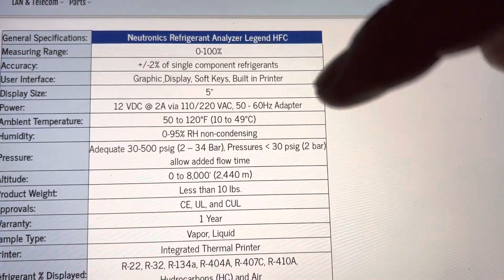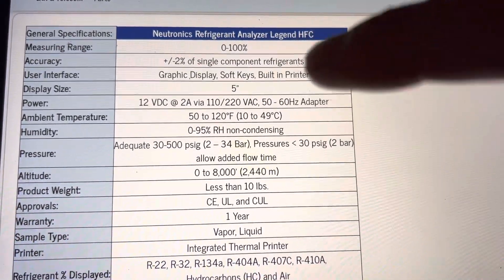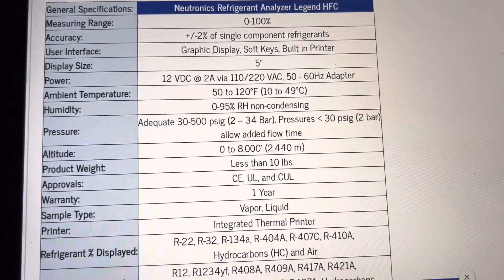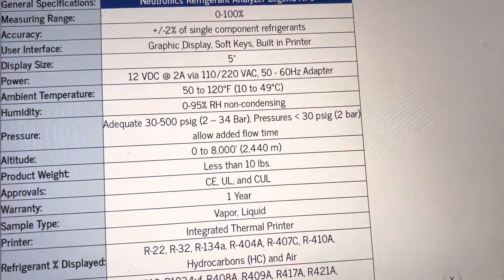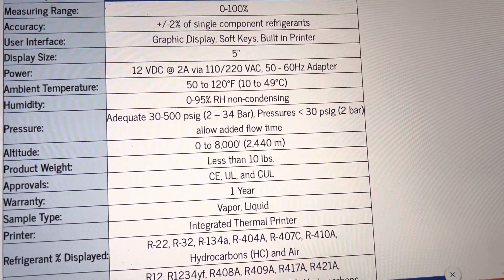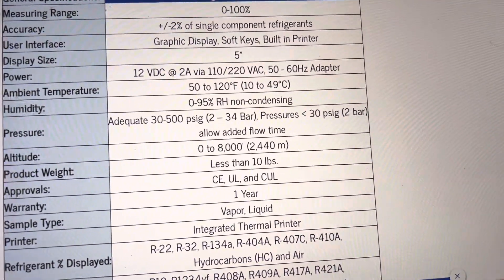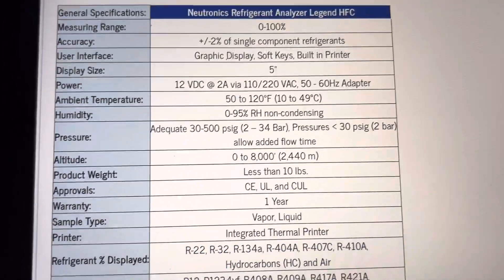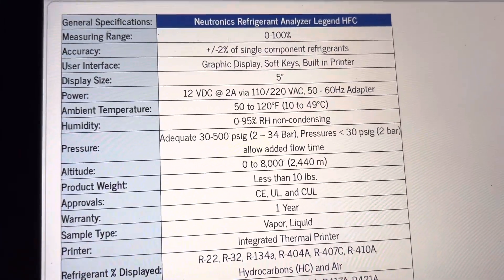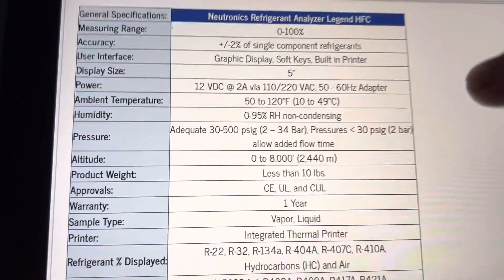I initially got mine years ago for R22. When we were phasing out R22, we were getting a lot of contaminated R22, and that's what made me buy mine for the commercial. For automotive, my original one was back in the days of R12, when we were just changing from R12 to R134. I bought a refrigerant identifier back in about 1992 — that was my very first one — and they were a little over $3,000 back then. Today, $3,000, you sneeze and it's gone.